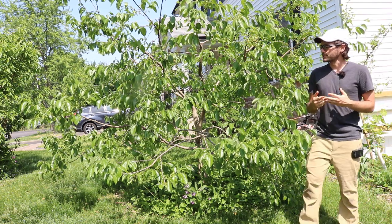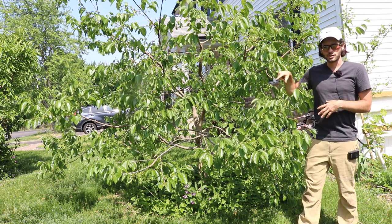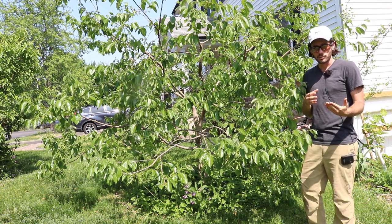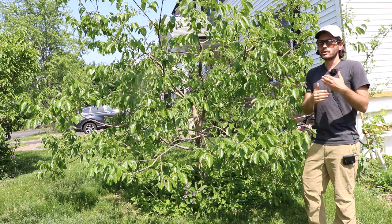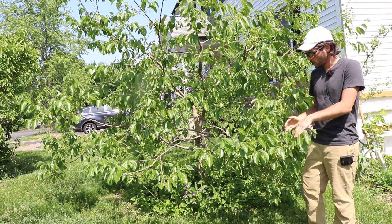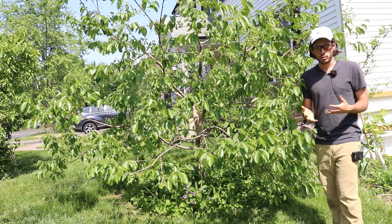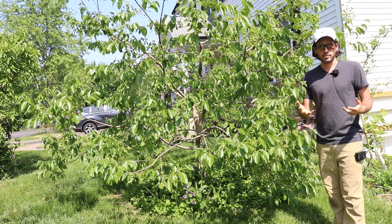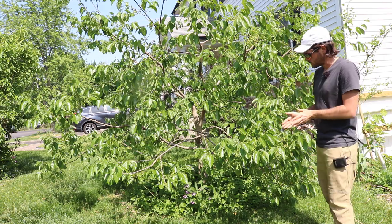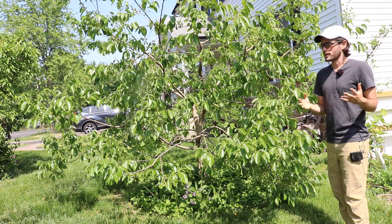I've researched the psyllid recently. The way you get rid of them is either a dormant spray — they usually hibernate in the branches, in the crevices and cracks. You could use a dormant spray to kill them or lessen their numbers. Then what they do is wake up in the spring with all this new growth and feed on it, and eventually parasitic wasps come in and wipe them out, or it gets too hot. At a certain point of the season it's too hot and the psyllid is just not a thing anymore.